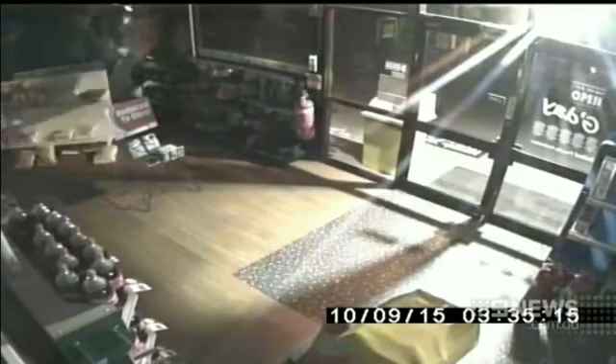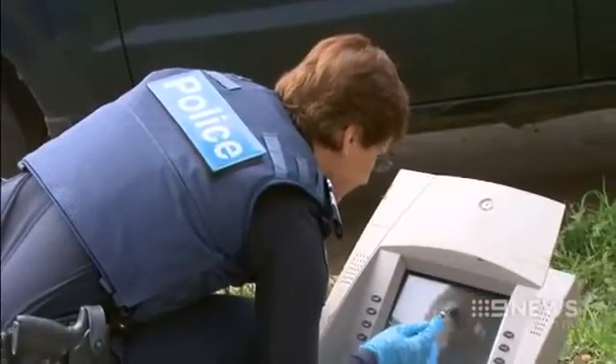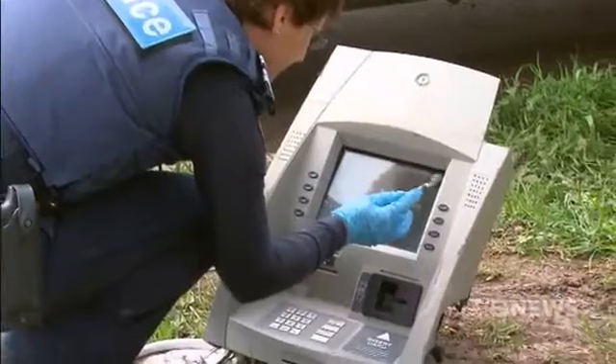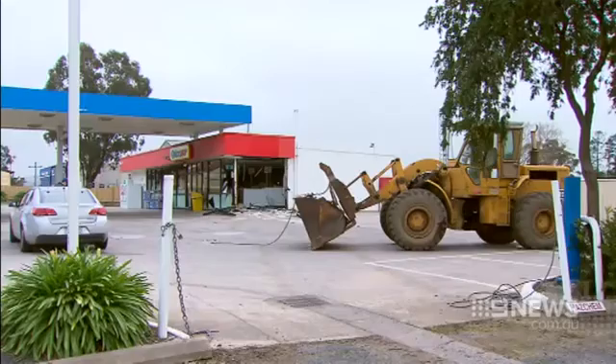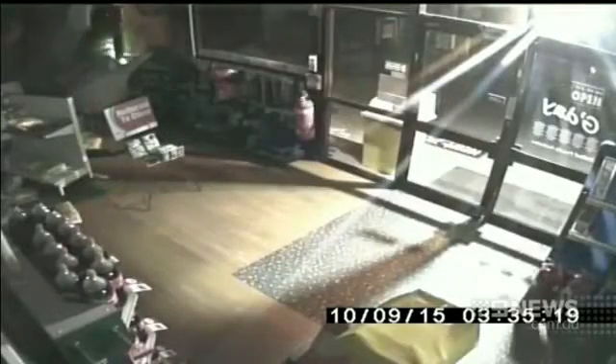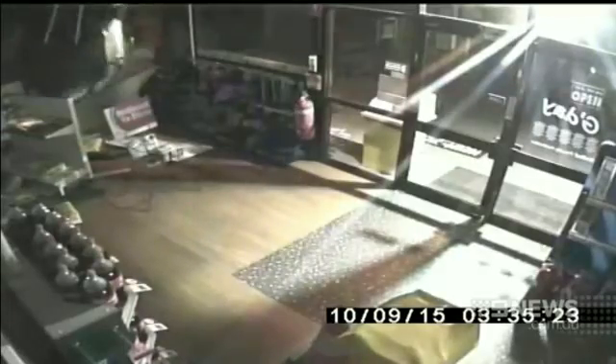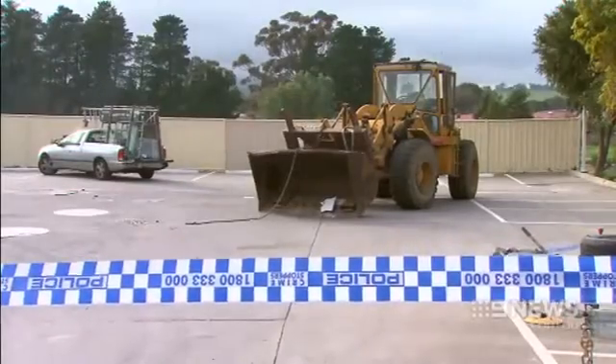For the owners of this servo, this was by no means a planned renovation. In a stolen front-end loader, thieves demolished the wall of the United Service Station on Plenty Road — their target an ATM. The two offenders, with an appetite for destruction, targeted the business about 3:30 this morning. After four attempts, they take out the wall in explosive fashion, swipe the machine and load it onto their getaway vehicle, believed to be a white utility.